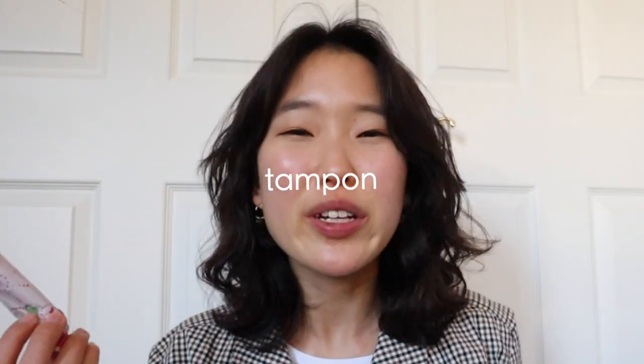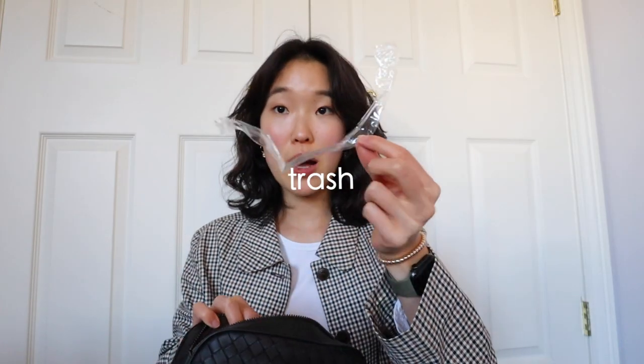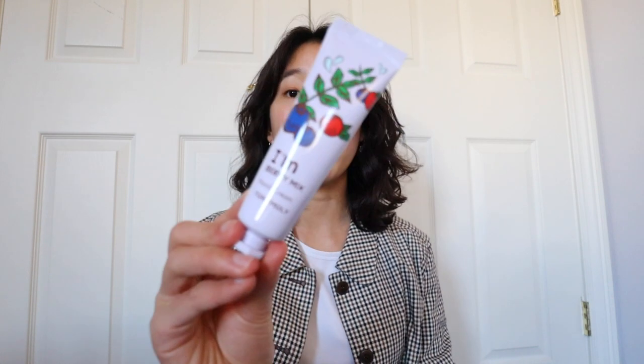I have a tampon because I'm on my period right now. I also have a bunch of wrappers I need to throw out. I have a hand cream — this is from Tony Moly, called 'I'm Berry Mix.' It smells exactly like those fruit jelly cups you get at Asian grocery stores — those little bear and pig plastic containers. It's really nostalgic, and I also have really dry hands, so it's great to have on me.